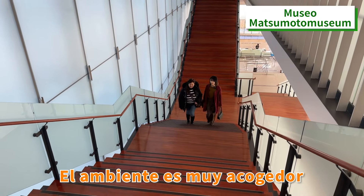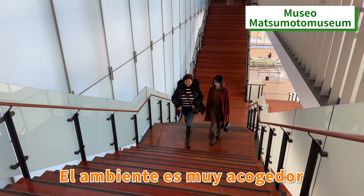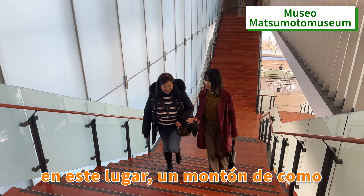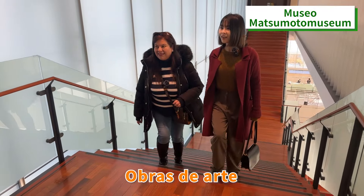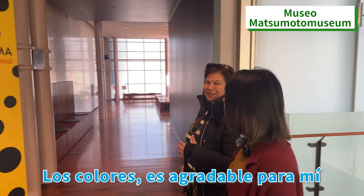The atmosphere is very cozy. It's also beautiful because in this place we have a lot of artworks. For me it's very good today because the colors are really nice.